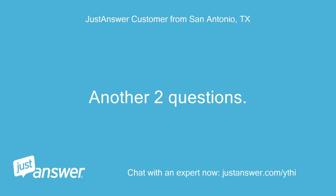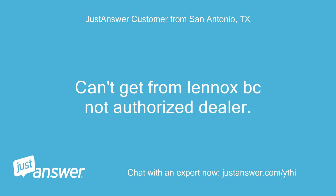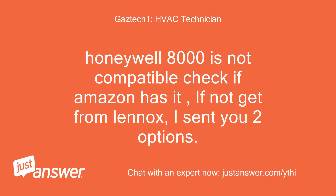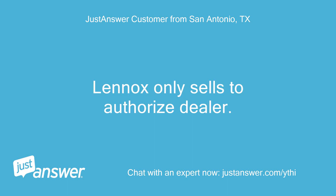Customer had two more questions: Can you get the S30 from Amazon? Can't get it from Lennox because they're not an authorized dealer. Second question: Is the Honeywell 8000 t-stat compatible? Tech replied: Honeywell 8000 is not compatible. Check if Amazon has the S30; if not, get from Lennox — I sent you two options.